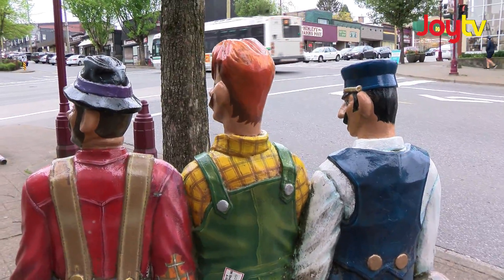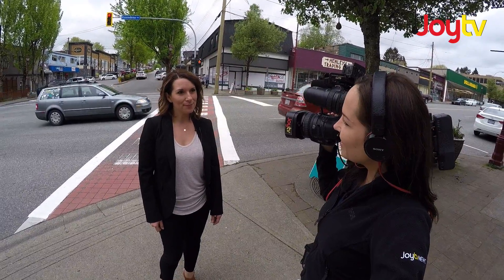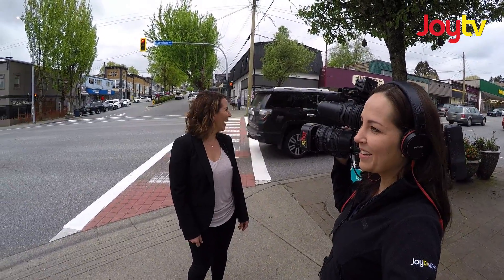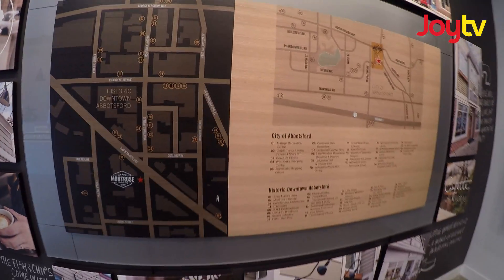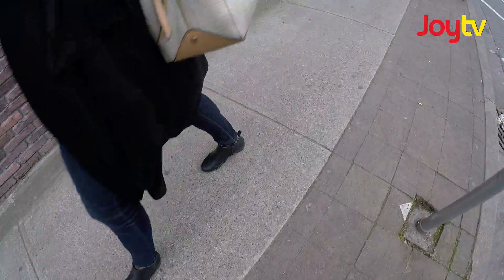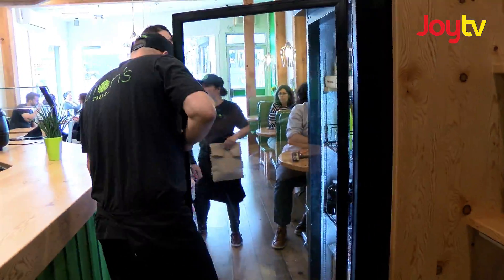We're coming up to six years of having a business downtown here. We opened almost six years ago and it was quite a different neighbourhood then. It's been pretty awesome to be right in the heart of seeing the changes that have happened. So what kind of changes are we talking about? It's just been overall improvement — new businesses coming in, new people coming in, lots more family shopping downtown. It's just a lot more hustle and bustle.